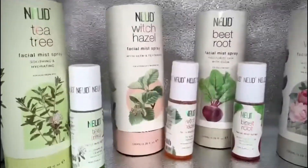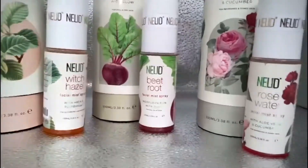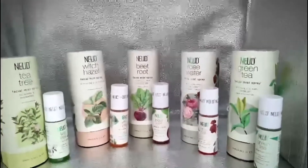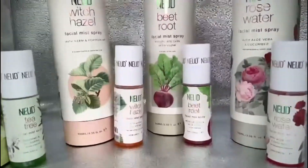Nudes has launched a whole range of facial mists — there is a Rose Water Facial Mist and also a Tea Tree Facial Mist. You can choose according to what you really want and your skin's requirement. I am really loving it.